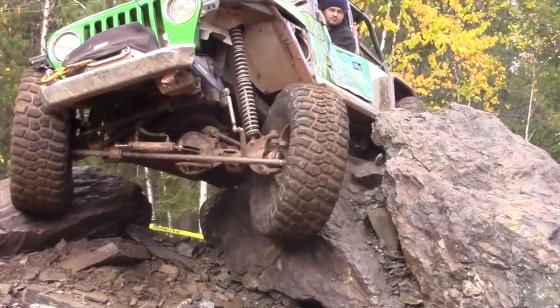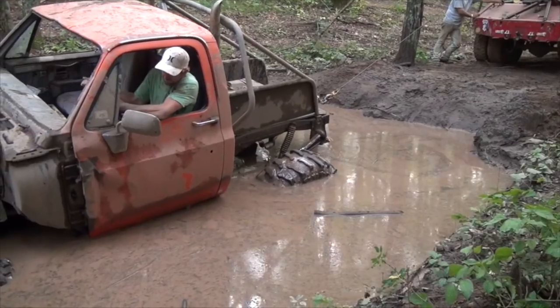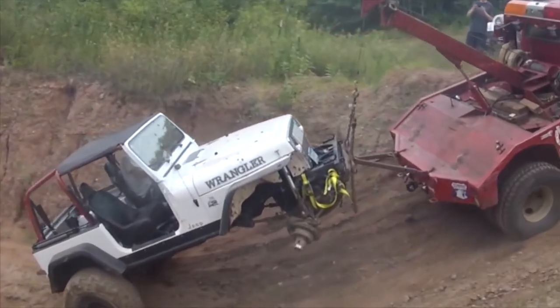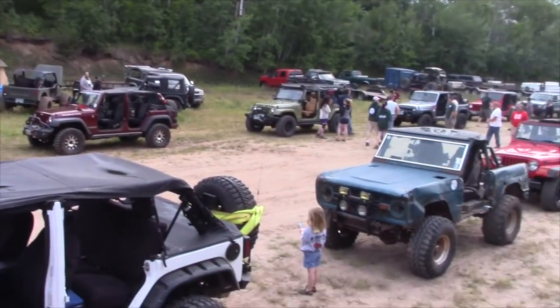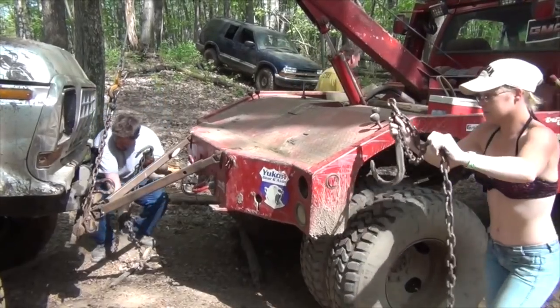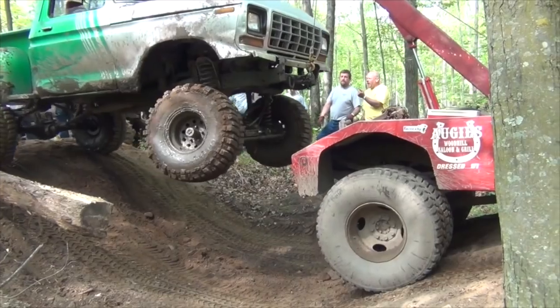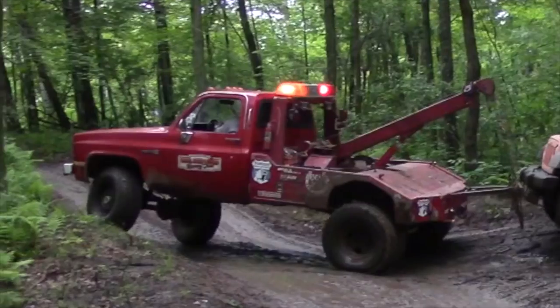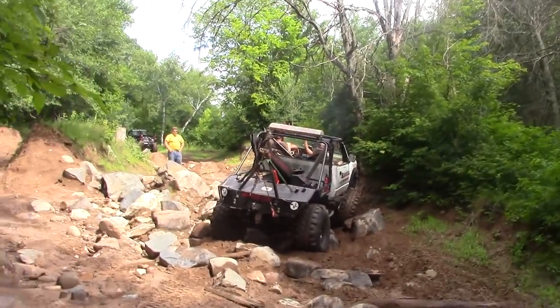This video is brought to you by R.I.P. Hi there and welcome to BSF Recovery Team.